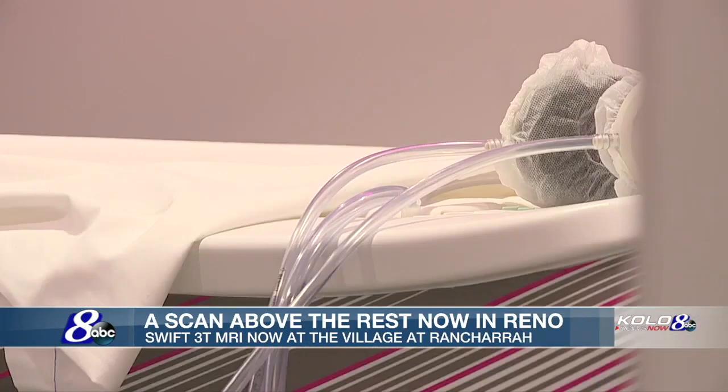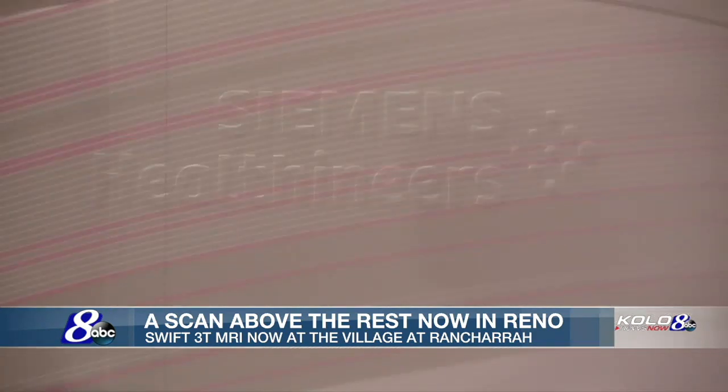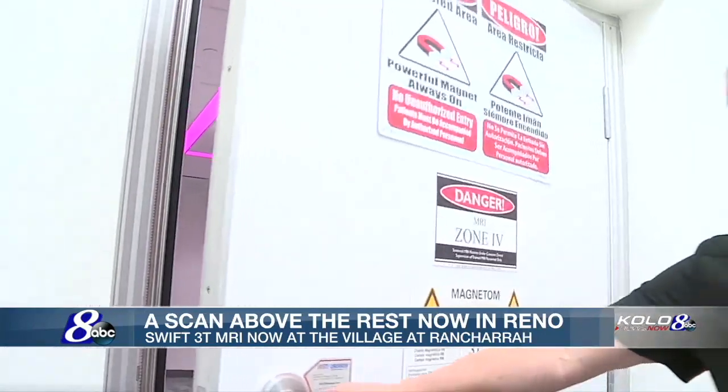We chose the best MRI in the world that we could bring to northern Nevada and to Reno. Siemens were the best market leaders for the technology, and they had the best opportunity for us to really build a Rolls-Royce of MRIs.